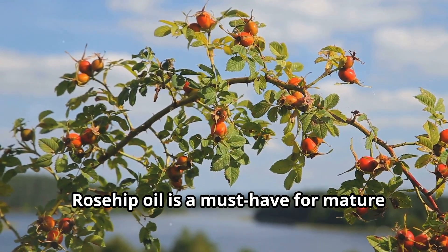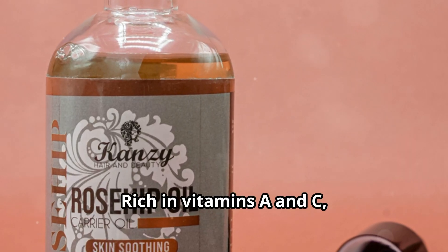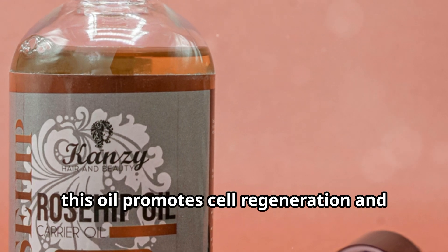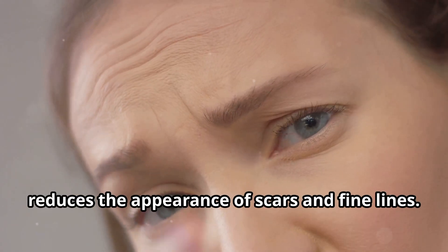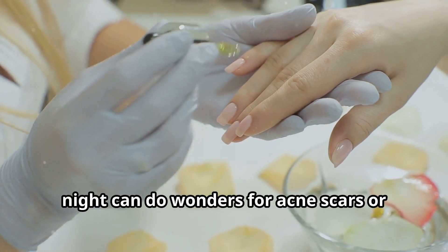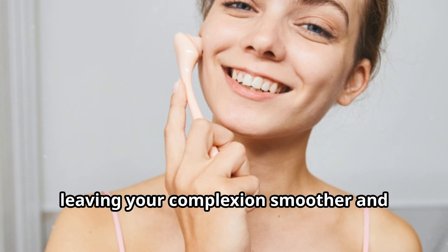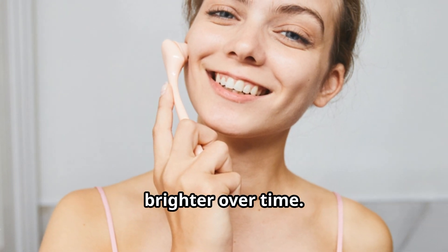Rosehip oil is a must-have for mature or damaged skin. Rich in vitamins A and C, this oil promotes cell regeneration and reduces the appearance of scars and fine lines. A few drops of rosehip oil applied at night can do wonders for acne scars or sun-damaged skin, leaving your complexion smoother and brighter over time.